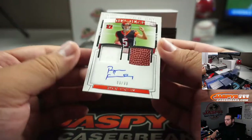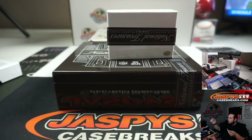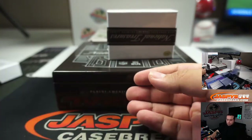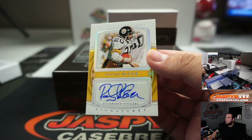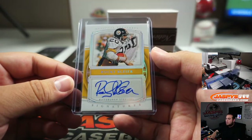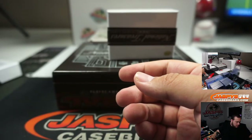We got a little Ryan Finley 49 out of 99 double relic - Bengals going to Ellie. We got out of 25 Rocky Bleier - that is for the Pittsburgh Steelers, going random number block.